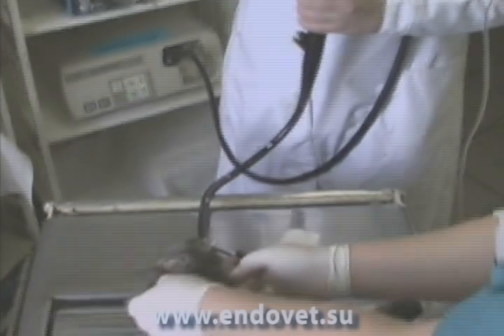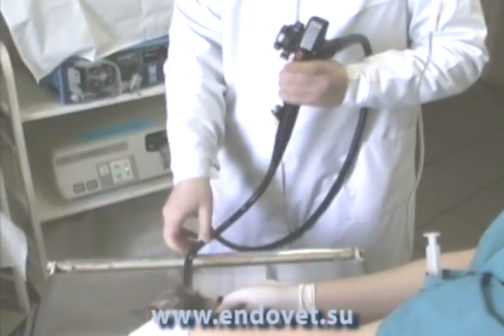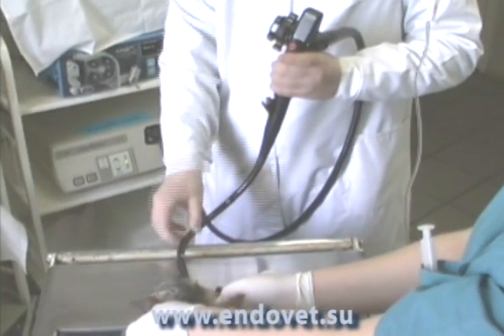Hello, my name is Aleksandr Chernov. I am head of veterinary clinics Endovet, Kurgan, Russia.